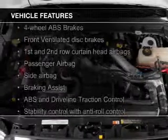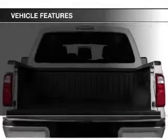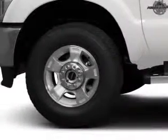The features include Sirius XM satellite radio, trailer hitch, tilt and telescopic steering wheel, split rear seats, and power steering.